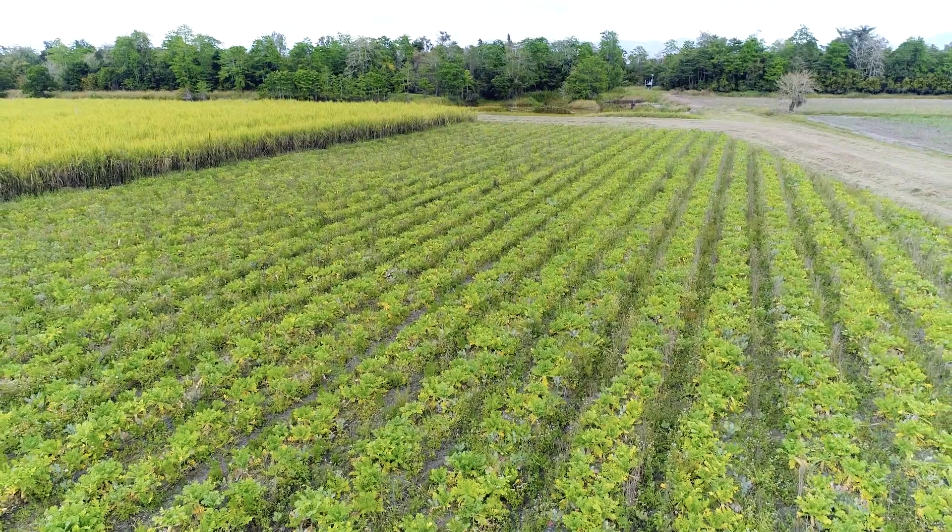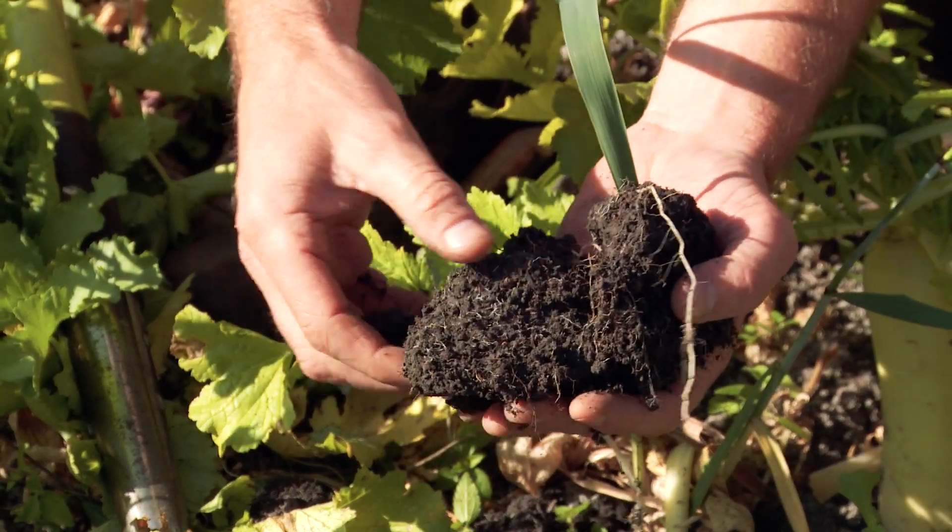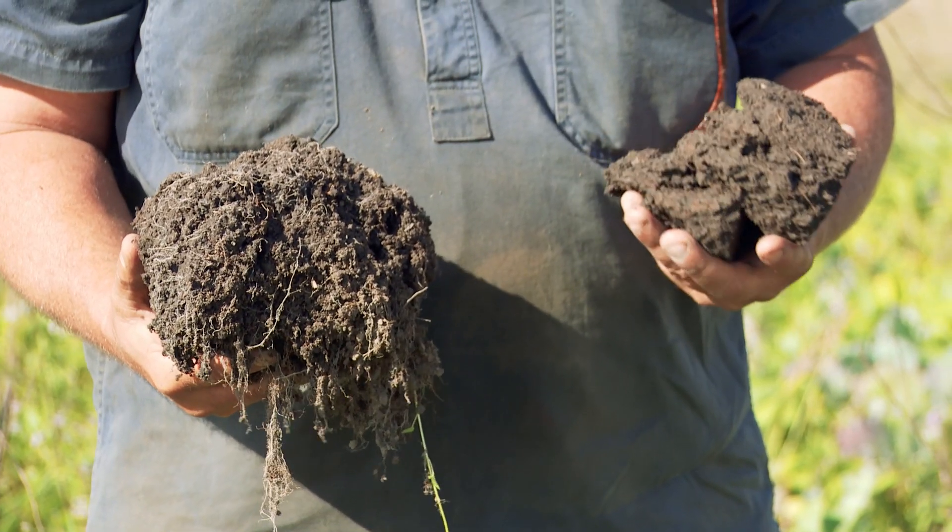Poor soil structure and compaction is one of the biggest soil health issues in the wet tropics, and no matter what farming or grazing enterprise you run, you can do something to improve it. If you want to learn more about how to fix and assess your soil structure in your different paddocks, contact your extension agronomist or just follow the links after this video.